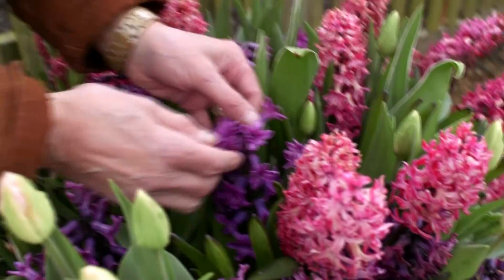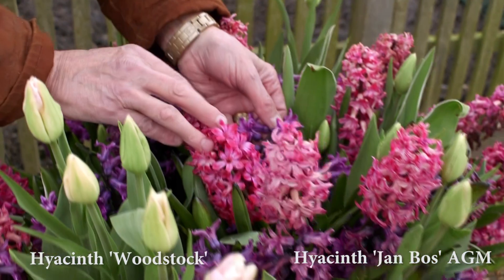The hyacinths, by the way — this purple variety is Woodstock, and the red one is Janboss. Lots of people would be frightened of putting those two colours together, but you know me, I just don't care.